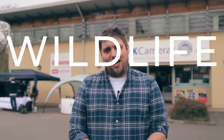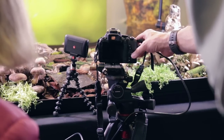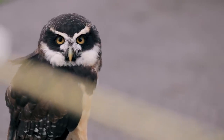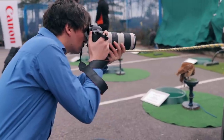I'm Guy from Park Cameras and we're here at the Berger Hill store for Wildlife Day. Wildlife photography is a super popular type of photography — more and more people are pointing their lenses at the natural world — so we have dedicated this whole day to wildlife.